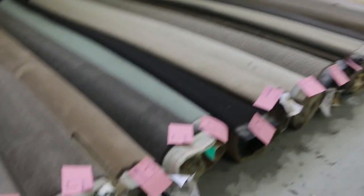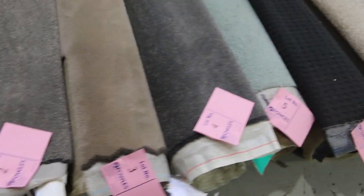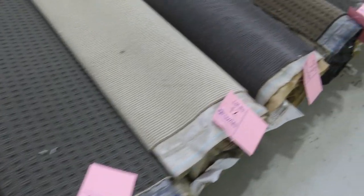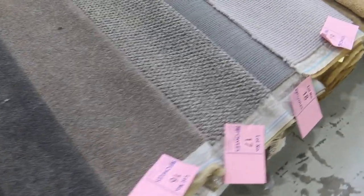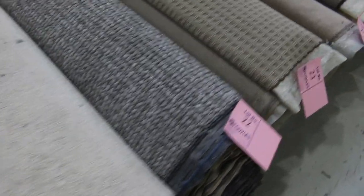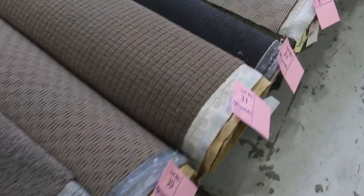They've put together a nice big carpet auction for you tomorrow. As usual, the first 30 or so lots will be the smaller rolls of the day. This is a mixed bag of some beautiful wool loop piles, some solution dyed nylon, some commercial stuff. These will generally cover one room to maybe two small bedrooms. We try and put the rolls in size order where we can.